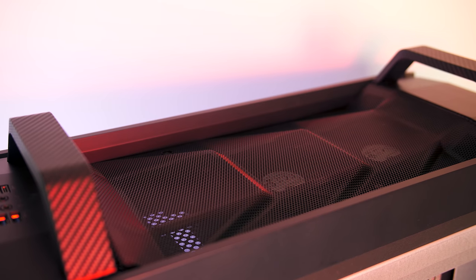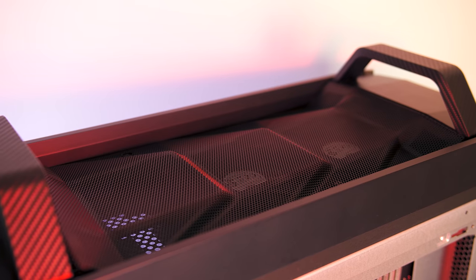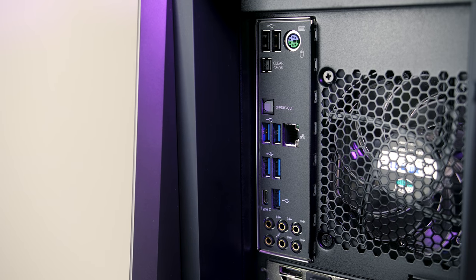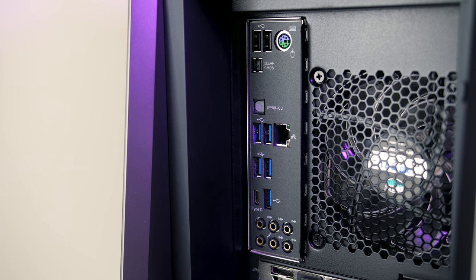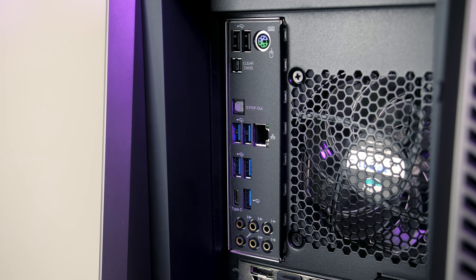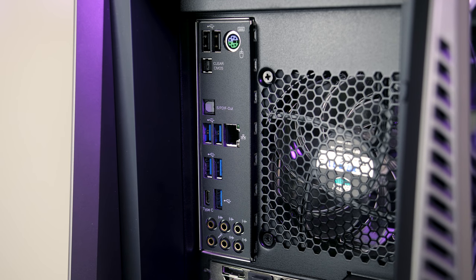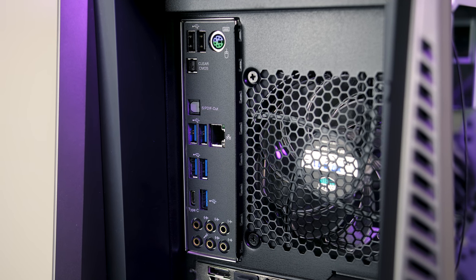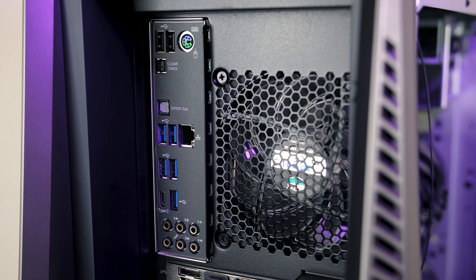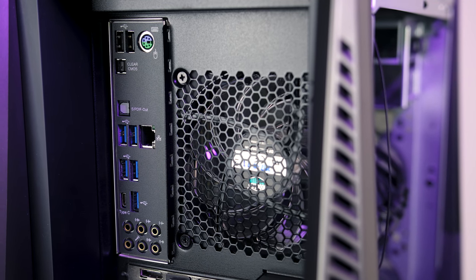On the top there are air vents with two more 120mm fans used by the CPU cooler to exhaust air, and of course the aforementioned handles. On the back, starting with the rear I/O from top to bottom, there are two USB 2.0 Type-A ports, a PS/2 port, CMOS clear button, SPDIF out, gigabit ethernet, five more USB 3.1 Gen 1 Type-A ports, a second Type-C port, six 3.5mm audio connectors, and next to the I/O is the rear exhaust and fifth 120mm fan.